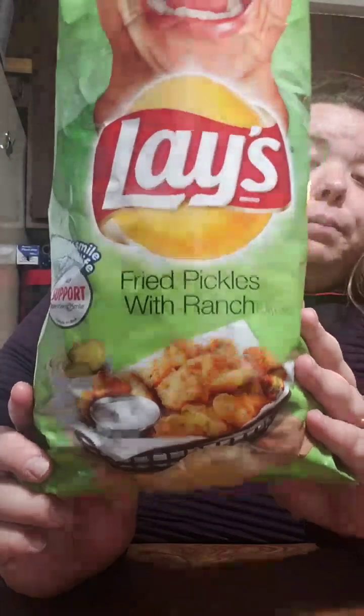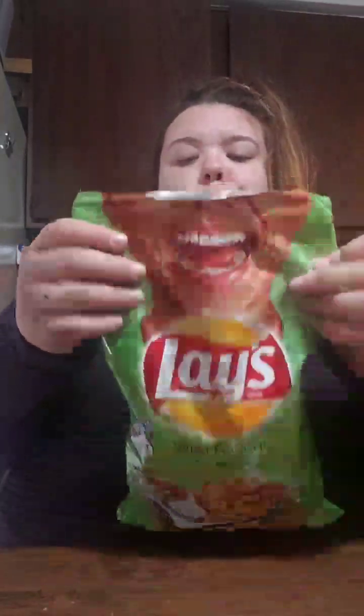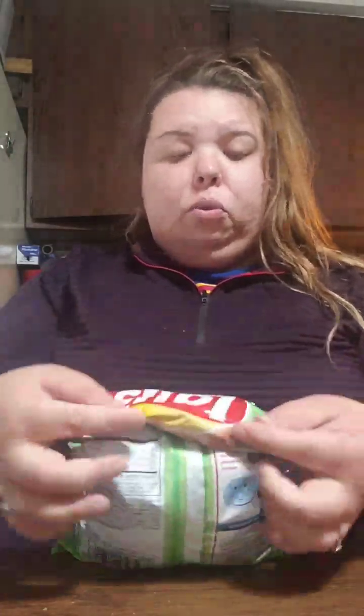If you guys haven't, try these — Fried Pickles with Ranch. I might have some of those on my pizza in a minute.